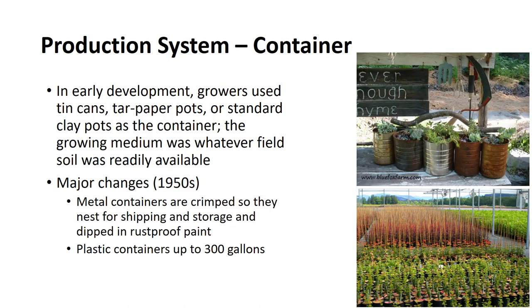Growing plants in containers has been practiced for centuries, but container production of plants in the nursery is a relatively modern practice. Since the early 1950s, it has evolved into a highly scientific and successful method of nursery production. It is an excellent example of growers and scientists working together to develop a highly effective and efficient system. In the early development of container production, growers used tin cans, tar paper pots, and standard clay pots as the container.